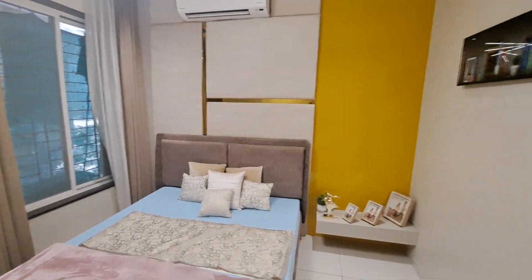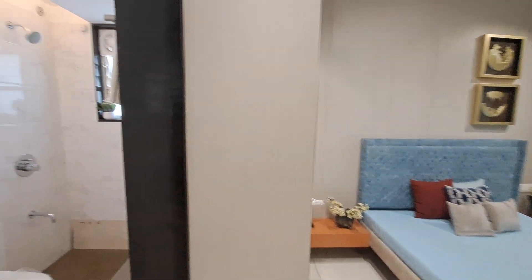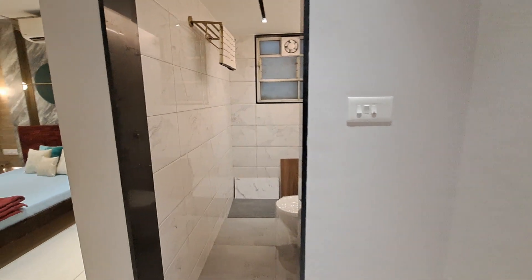Now let's have a look at your parents' bedroom. This is your beautiful parents' bedroom with window given and attached washroom with a beautiful white theme. False ceiling is also provided.